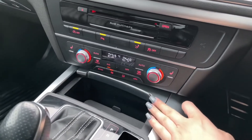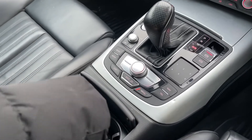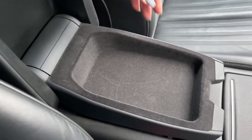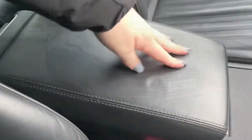On your centre console, you will see you've got hidden storage as well as the main buttons and dials to control your main digital display. You've also got hidden cup holders and even a spacious centre armrest storage which can be lifted up to reveal your media input as well as wireless charging.